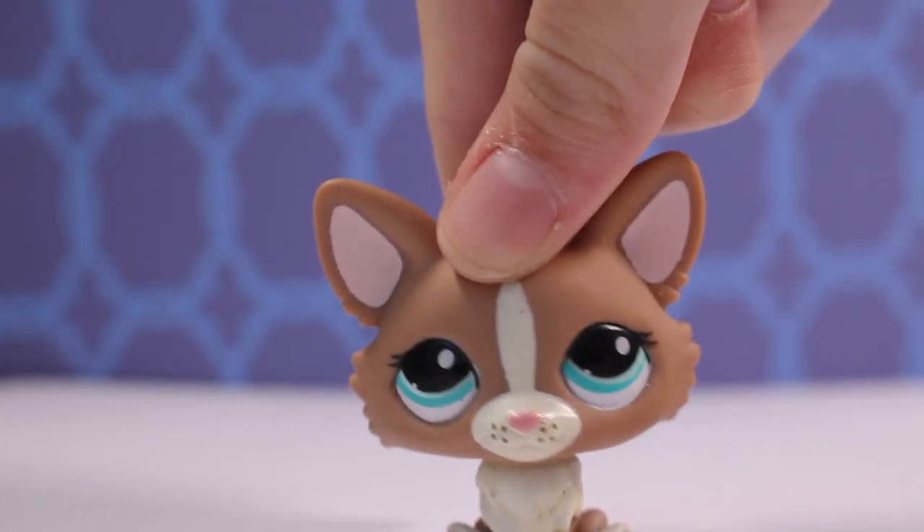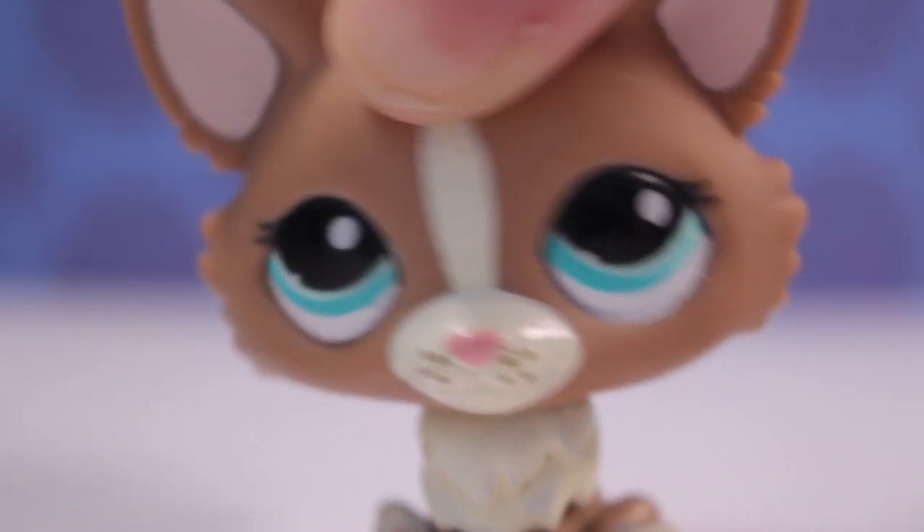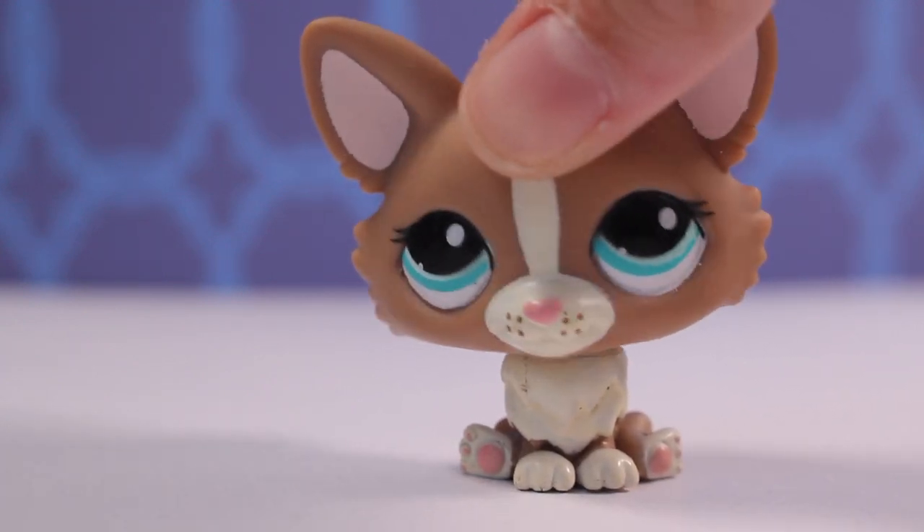Hey guys, it's Lily LPS here. Today's video is things to do when you're bored that are LPS related. I get bored very, very easily, so I thought I'd make this video to help you guys if you can relate.